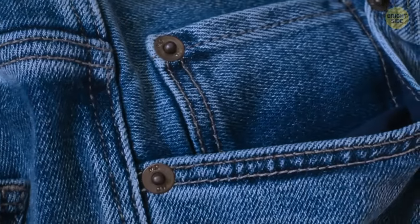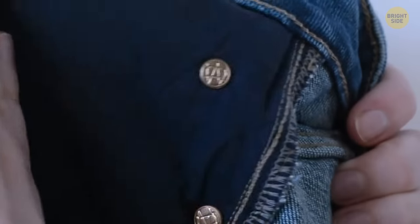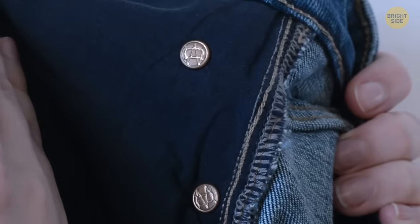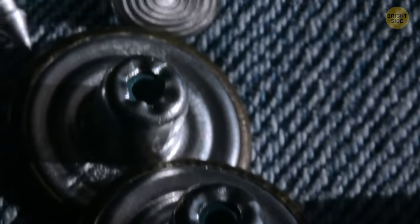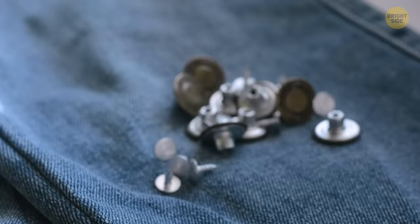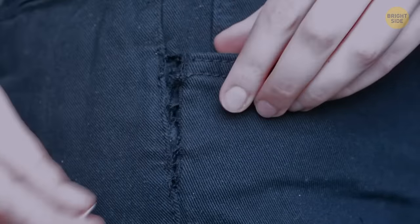You've probably mistaken those little rivets on your jeans as some form of fashion statement, similar to the small pocket. In fact, they're incredibly important. They are there to provide extra support for areas that withstand the most strenuous parts of your clothing, preventing them from embarrassingly falling apart.